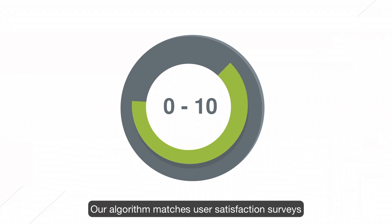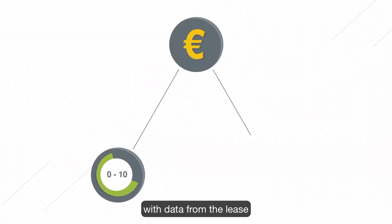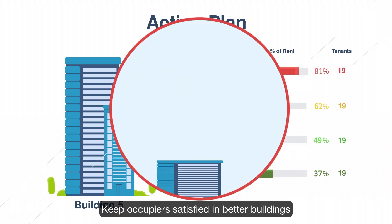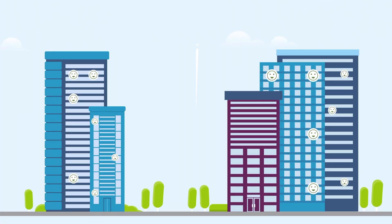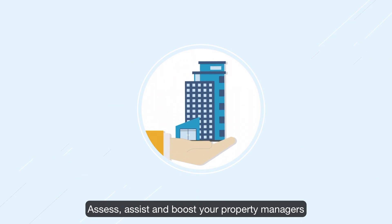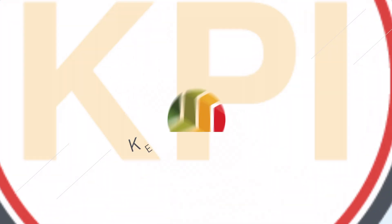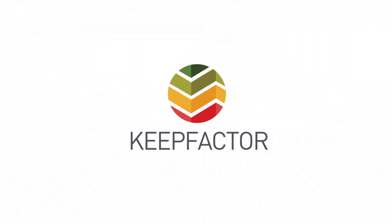Our algorithm matches user satisfaction surveys with data from the lease to provide actionable insights that let you keep occupiers satisfied in better buildings, assess and boost your property managers, and outperform industry benchmarks. Keepfactor captures value.